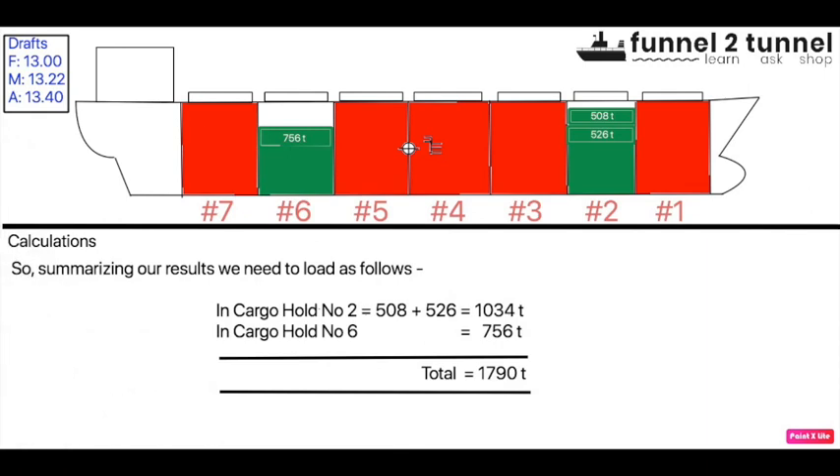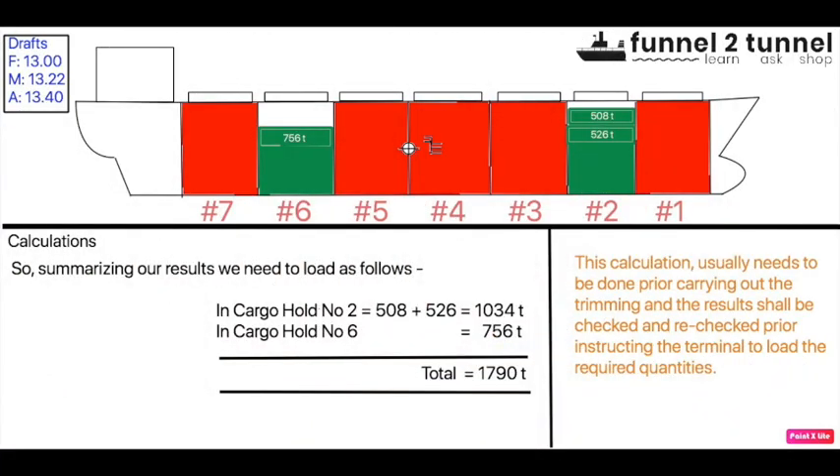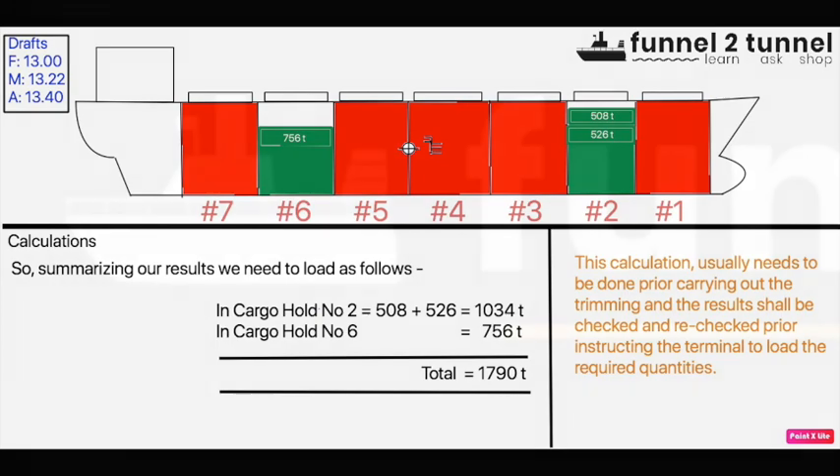In summary: 526 tons are loaded in hold two to bring the ship to even keel; then 508 tons in hold two and 756 tons in hold six to reach the summer draft — totaling 1790 tons. These are the figures to give to the shore terminal for final trimming. Pay close attention during loading to ensure the ship is not sagging too much. If you want a free copy of a trimming software in the form of an Excel sheet, subscribe at ask@funnel2tunnel.com.